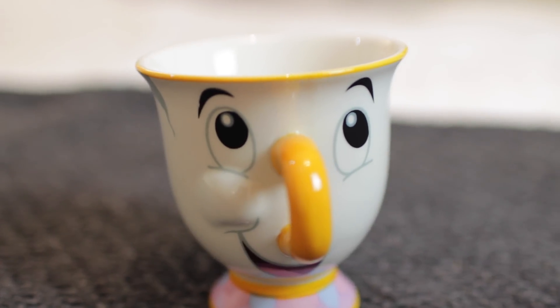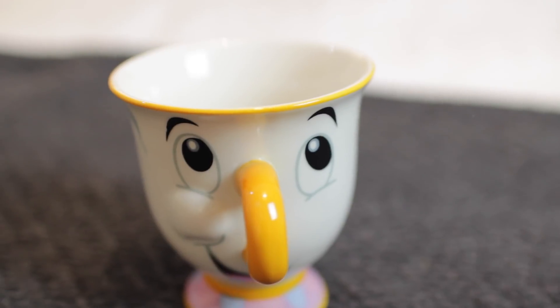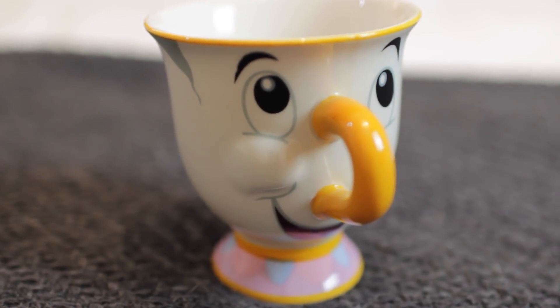Next up — I thought this was super super cute — this is for any tea lovers out there, and also maybe anyone that's into Disney. It is the Chip mug! This is obviously from Beauty and the Beast, and I just love that film so so much. Pretty Box have basically done their own version which looks exactly like Chip from the movie, and it also obviously is a teacup. That comes in at £10.99. I just thought this was such a cute little gift as a stocking filler or maybe a main present for a friend — and my sister is a massive fan of tea, so this is going straight to her.